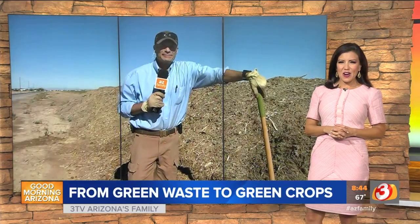Dave, the garden guy, he knows all about it. He's checking out CTS green waste recycling this morning. Good morning, Dave. Good morning, Olivia.